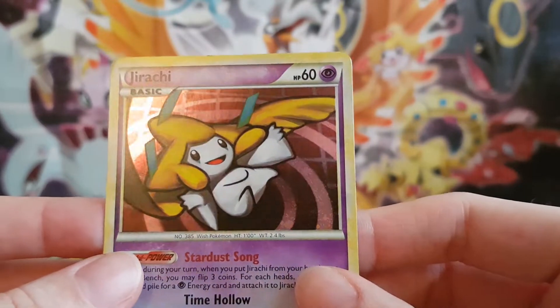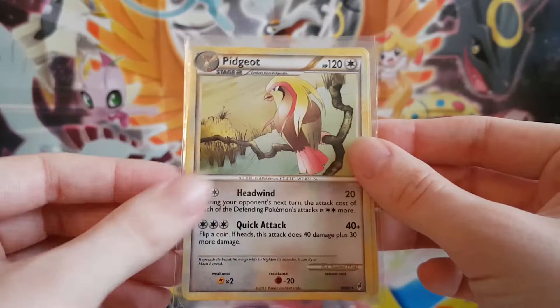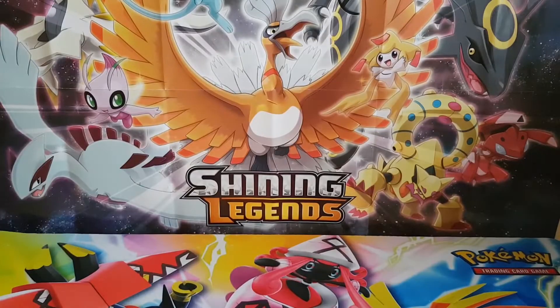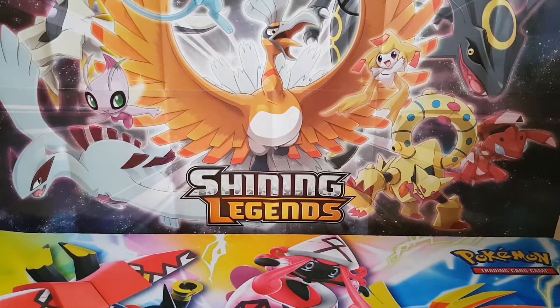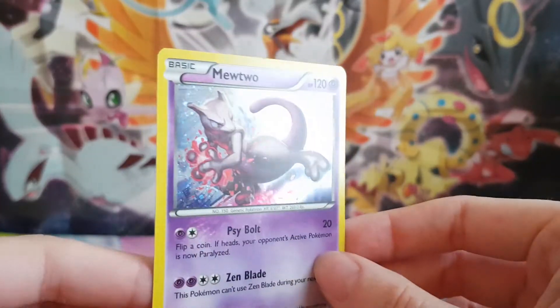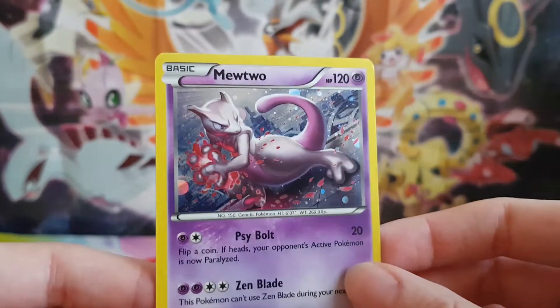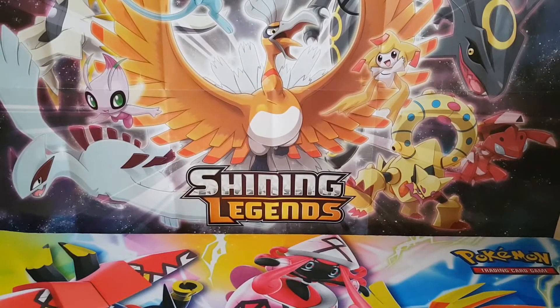And then Jirachi. And then just got a Pidgeot and a Metal Energy. And finally another part of the Mewtwo collection is this Mewtwo promo. I believe it comes from the Mewtwo pin box. That's a similar holo to the Call of Legends ones actually, so that's really cool. So thank you for that, beautyofpokémon.